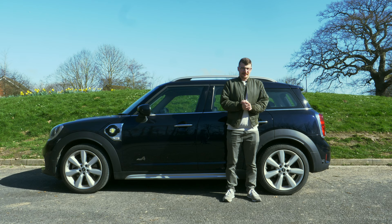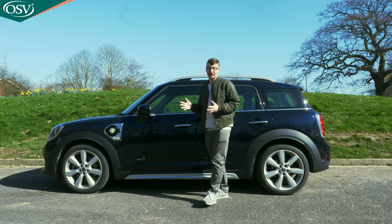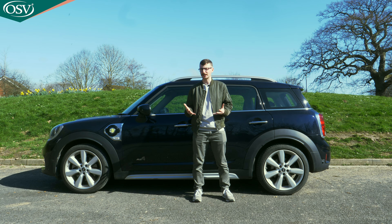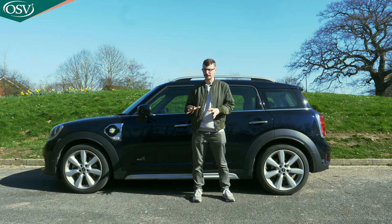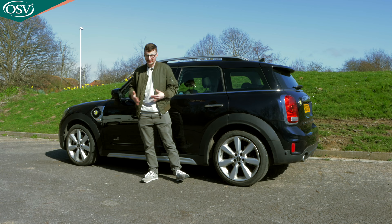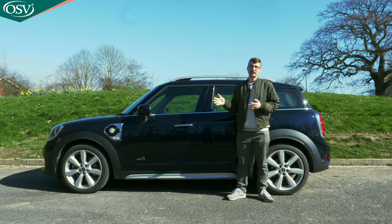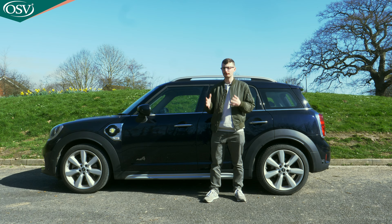The MINI Countryman sticks out like a sore thumb in MINI's lineup. It's the brand's largest vehicle, and out of the five-model MINI range, it's the one with the most rugged capability, thanks to the all-wheel drive provided by the all-four variants. This makes it the most practical choice for tackling both bumpy country roads and smooth city streets.